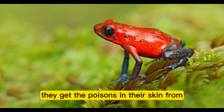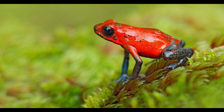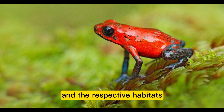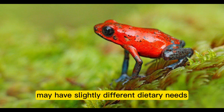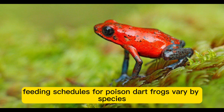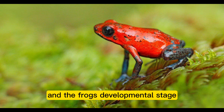They get the poisons in their skin from the highly toxic ants they eat in the wild. Different poison dart frog species and their respective habitats may have slightly different dietary needs. Feeding schedules for poison dart frogs vary by species, number of occupants, and the frog's developmental stage.